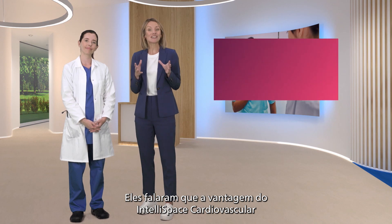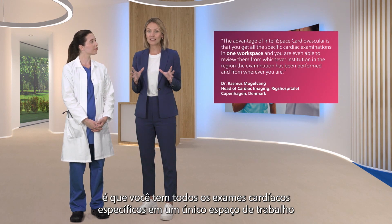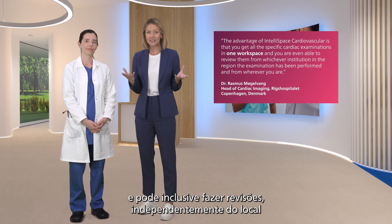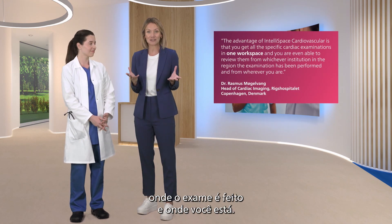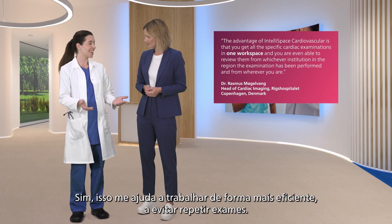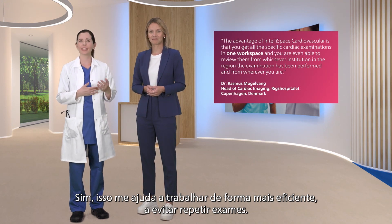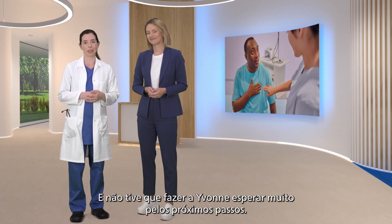They told us the advantage of Intellispace Cardiovascular is that you get all the specific cardiac examinations in one workspace, and you're even able to review them from whichever institution in the region the examination has been performed, and from wherever you are. Yes, it helps me to work more efficiently, avoid repeating exams, and I didn't have to keep Yvonne waiting too long for our next steps.